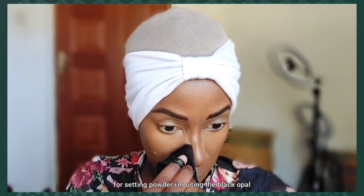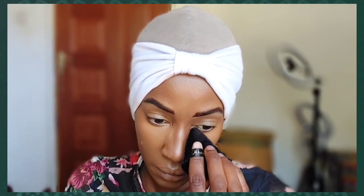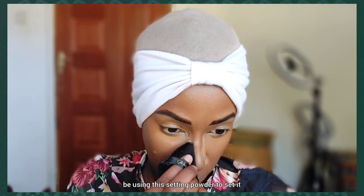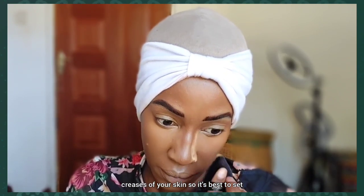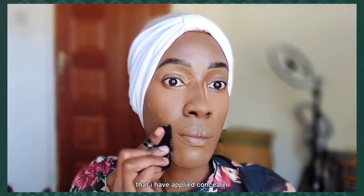For setting powder I'm using the Black Opal Setting Powder to set my concealer. Any area that I've applied concealer, I'll be using this setting powder to set it, because concealer tends to gather in the creases of your skin. It's best to set every area where you've applied concealer.